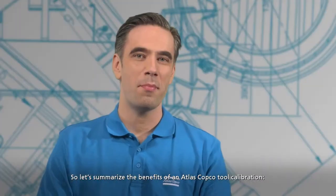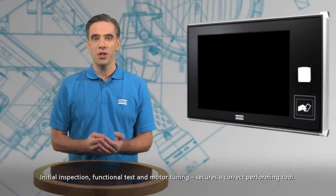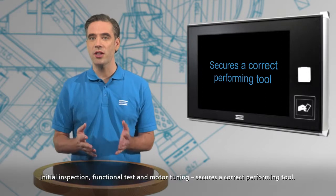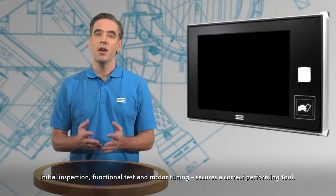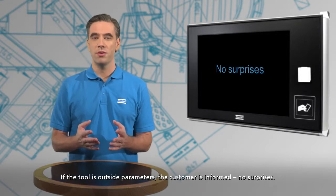So let's summarize the benefits of an Atlas Copco tool calibration. Initial inspection, functional test and motor tuning secures the correct performing tool. If the tool is outside perimeters, the customer is informed — no surprises.